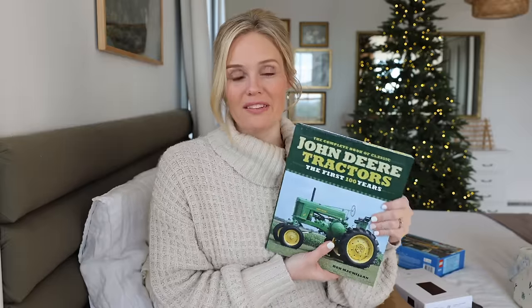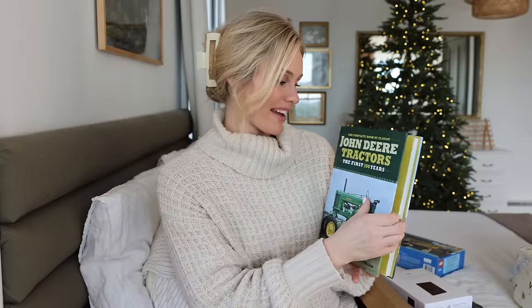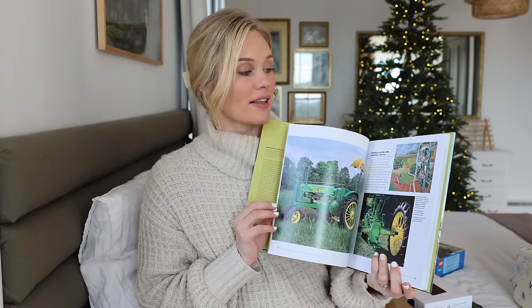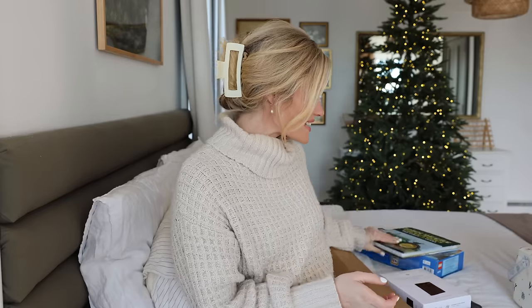We also got him this book — if you're not new here you know we live on a farm, and he knows more about tractors than I probably ever will. He absolutely loves all things tractors, so when we saw this we knew it might be his favorite gift. It's a book on John Deere tractors over the first 100 years. It has all these pictures of how tractors used to be, what they look like later, and lots of information. He loves to read, so I can't wait to give him that.